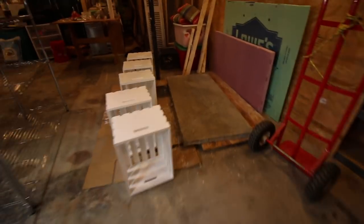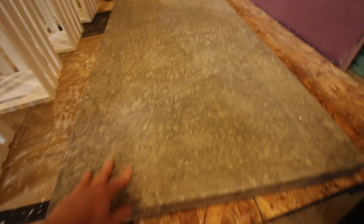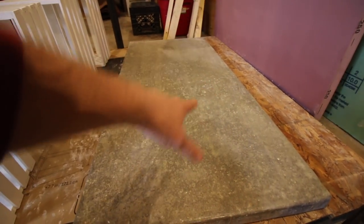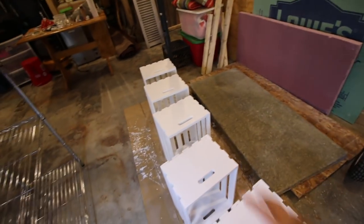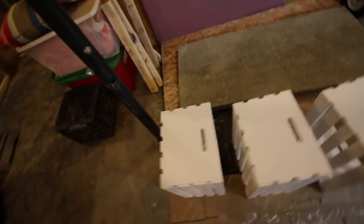The concrete countertop — I got a video I'm gonna be putting out on this. It's just about finished; I got one more top coat I gotta put on and then we can install it. It is looking amazing. Gina's crate project's coming along too. We got one more step to do on that.